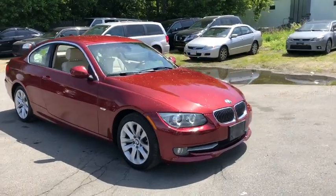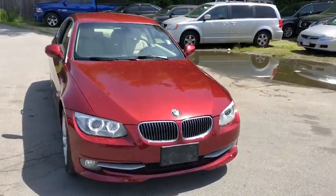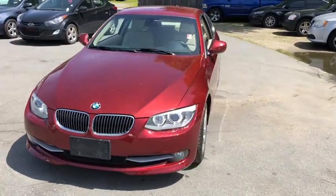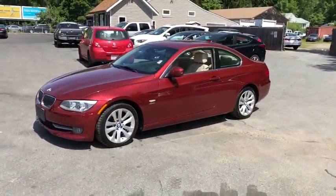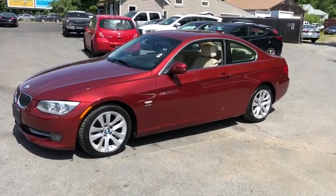The 2012 BMW 3 Series. Proof that all good things come in threes, the BMW 3 Series has a well-deserved reputation for packing outstanding driving dynamics and excellent quality.